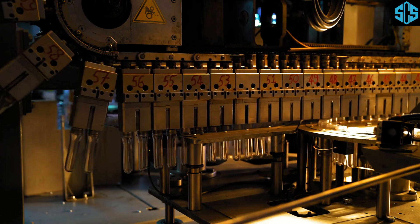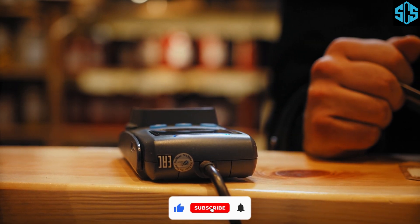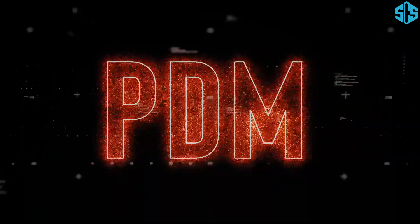Hey everyone! Imagine this. Your production line is running smoothly, orders are being fulfilled, and profits are rolling in. Suddenly, a critical machine breaks down, halting everything. Sounds like a nightmare, right? But what if we could predict and prevent such failures before they happen? That's where Predictive Maintenance, PDM, comes in.